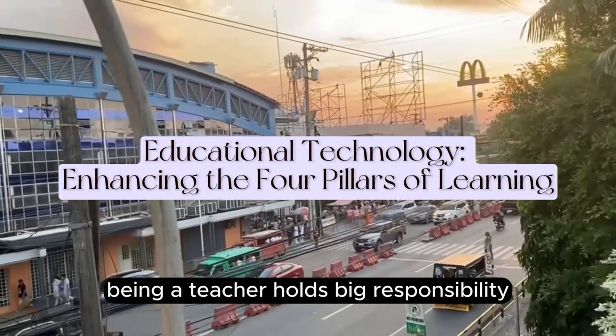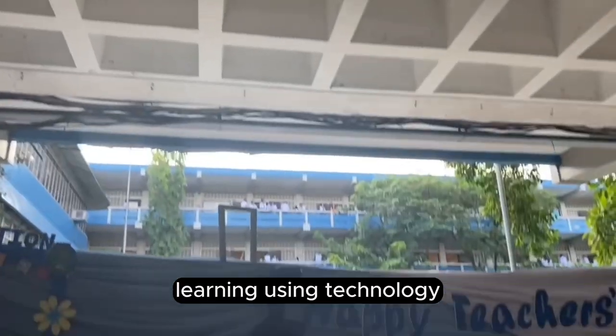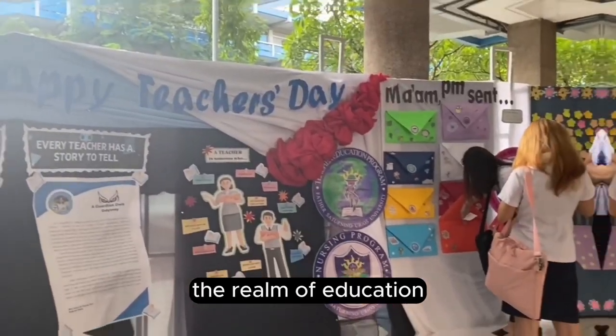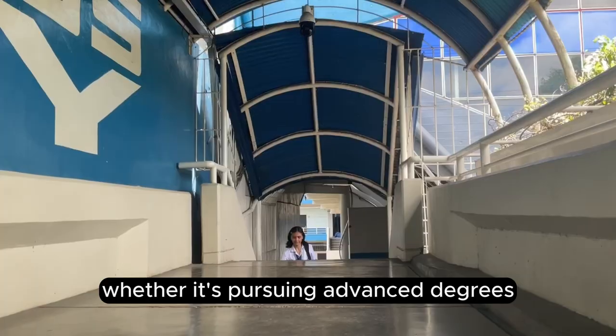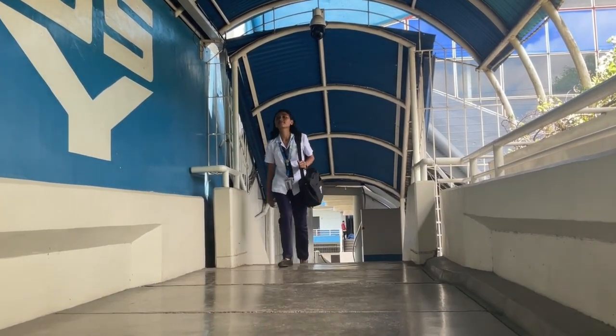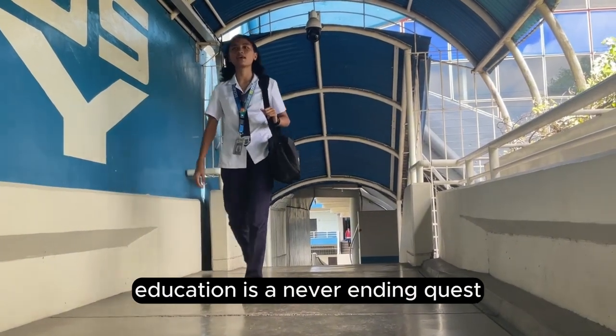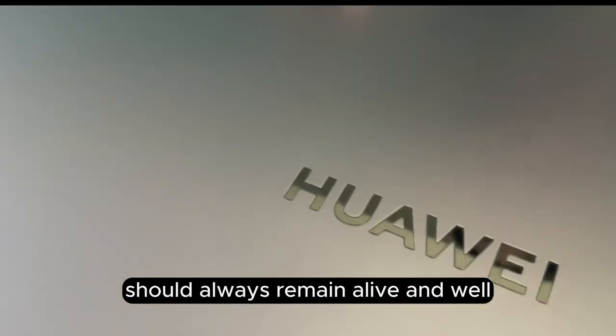Being a teacher holds big responsibility. As teachers, we must adopt our teaching and learning using technology. The realm of education has always been an important aspect of our lives. Whether it's pursuing advanced degrees or gaining essential life skills, education is a never-ending quest, and the desire to learn should always remain alive and well.